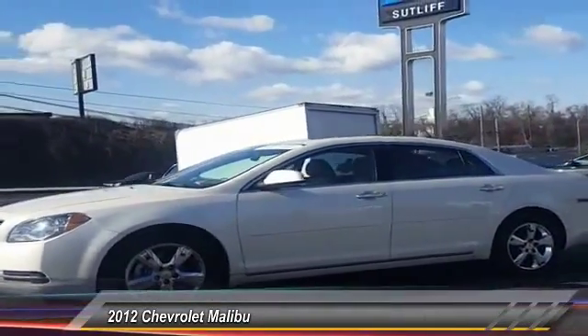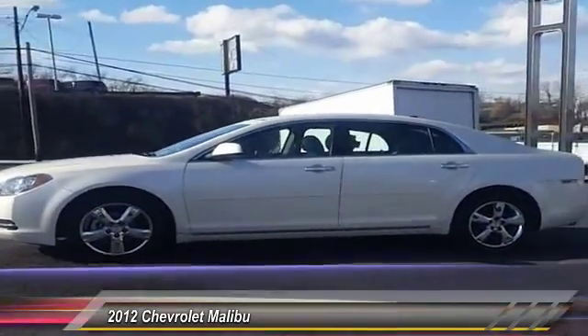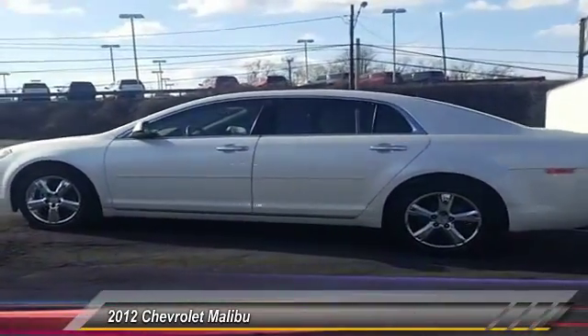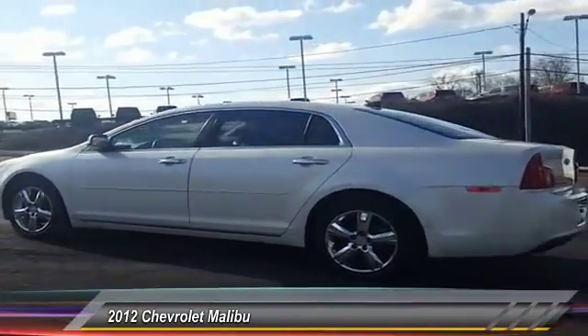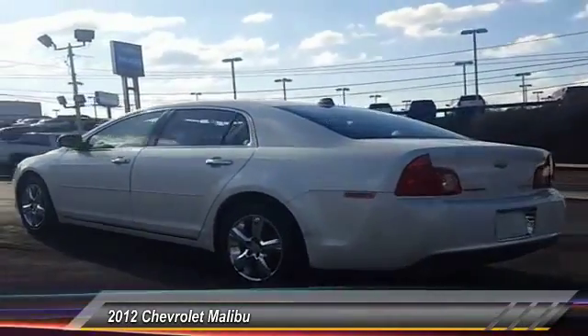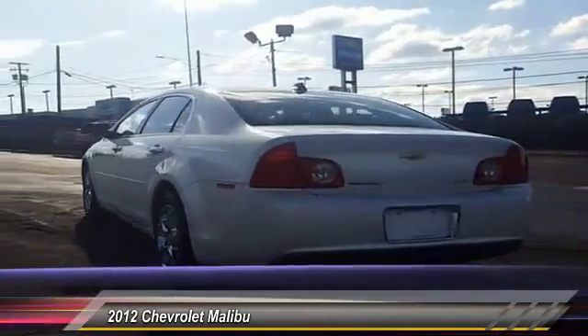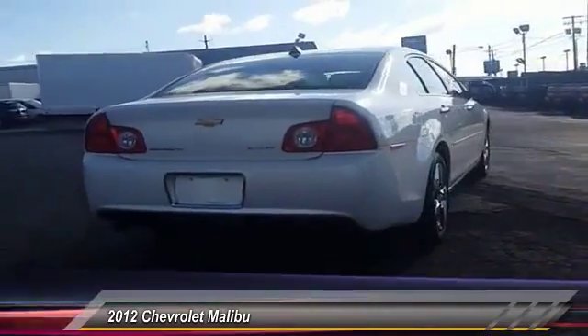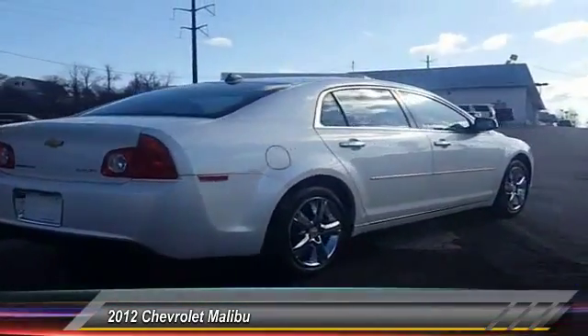This vehicle has less than 65,000 miles. Here are some of this vehicle's great options: stability control, traction control, remote engine start, steering wheel audio controls, anti-lock braking system, keyless entry, Bluetooth, leather-wrapped steering wheel, driver airbag, and adjustable steering wheel.